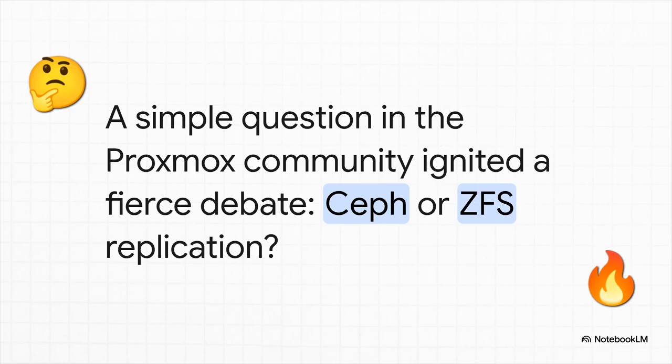This whole firestorm kicked off with a simple home lab reorganization. Some user just asked, 'For my two-node cluster, should I use Ceph or ZFS replication?' And that one question opened the floodgates — turning what should have been a technical choice into a deep, passionate discussion about performance versus simplicity and raw power versus peace of mind.